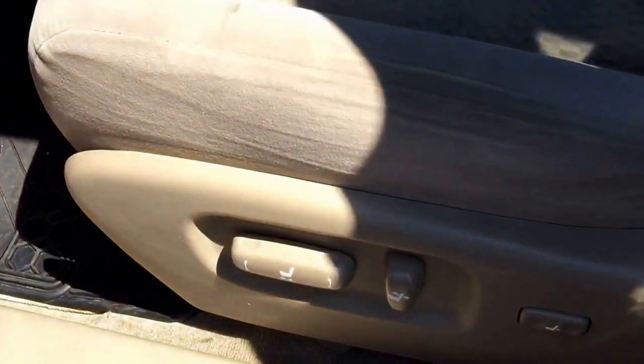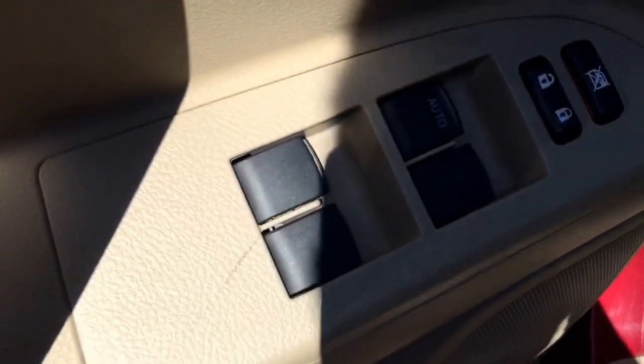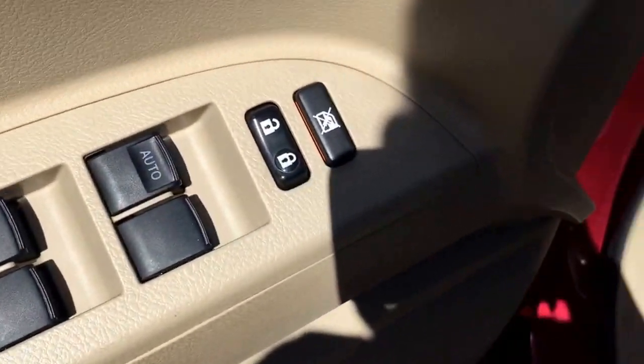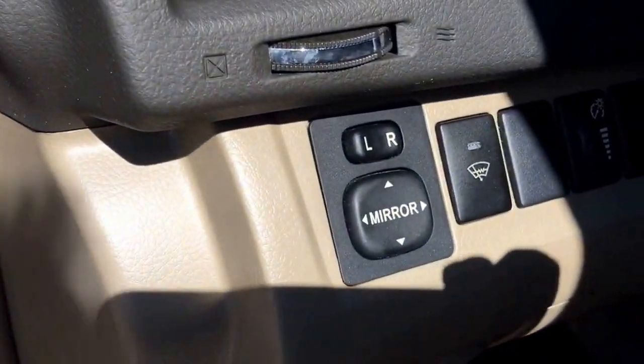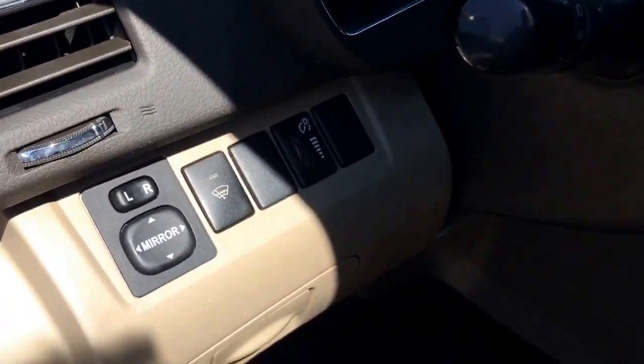For the driver side, it also comes with a power seat, power windows, power door locks, power side mirrors, front windshield wiper blades with an icer, and automatic headlights.